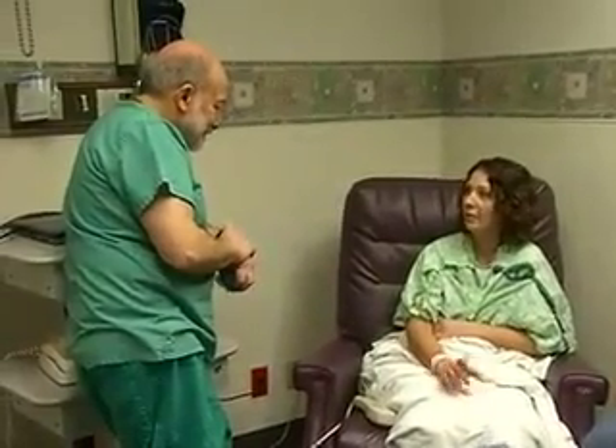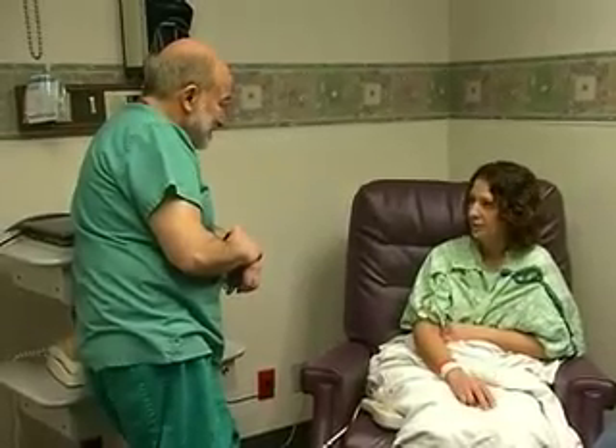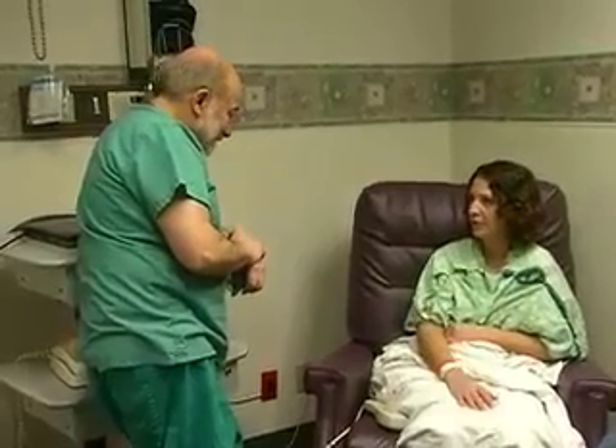Then I did the autologous bone marrow transplant, and then I was in remission for 2 years, and it came back again, and then I did chemo for 6 months, and then I was in remission since.